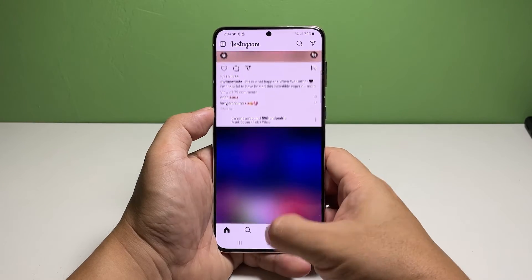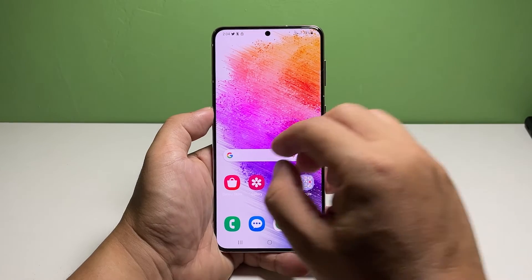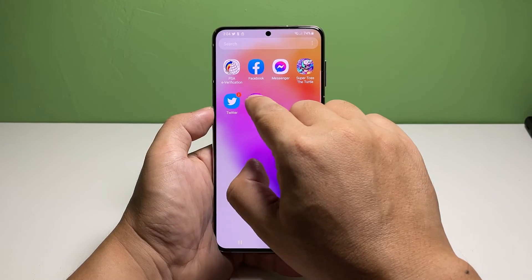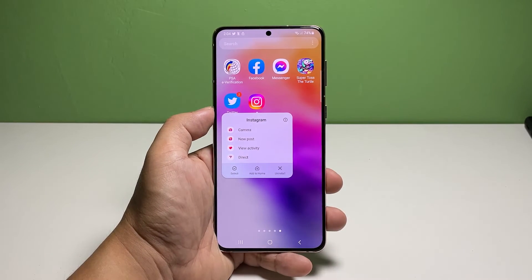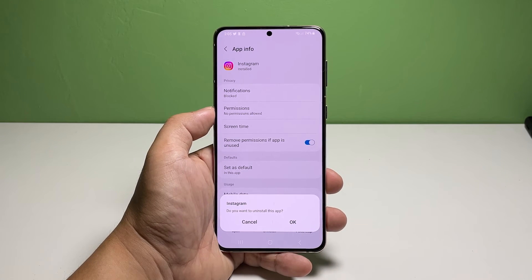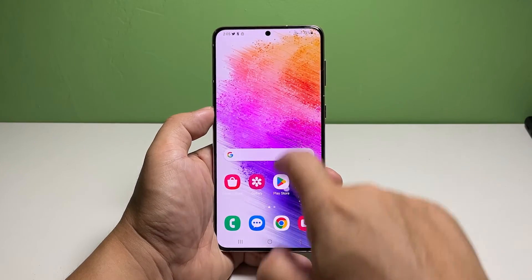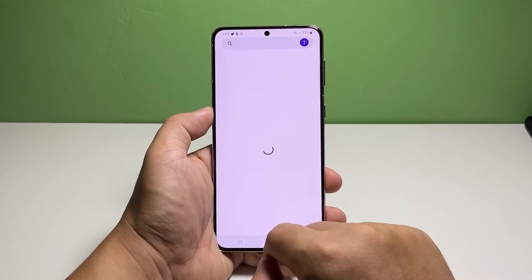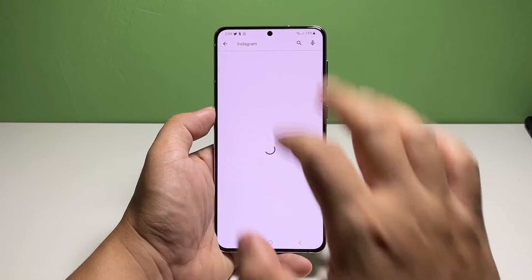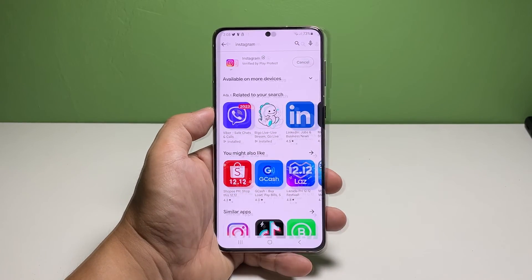Follow these steps to reinstall Instagram. Pull up the app drawer, look for Instagram and then tap and hold on its icon until the options show. Tap the app info icon, or the lowercase 'a' inside the circle. Tap uninstall at the bottom of the screen and then select OK to confirm you want to remove the app. Once uninstalled, launch the Play Store, search for Instagram and re-download the app. After the app is reinstalled, it should work properly.